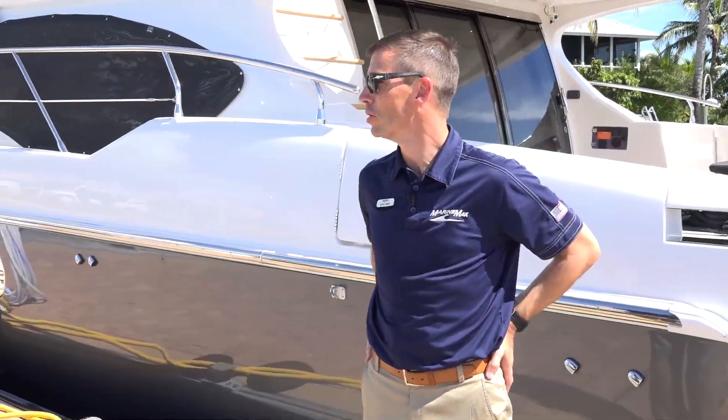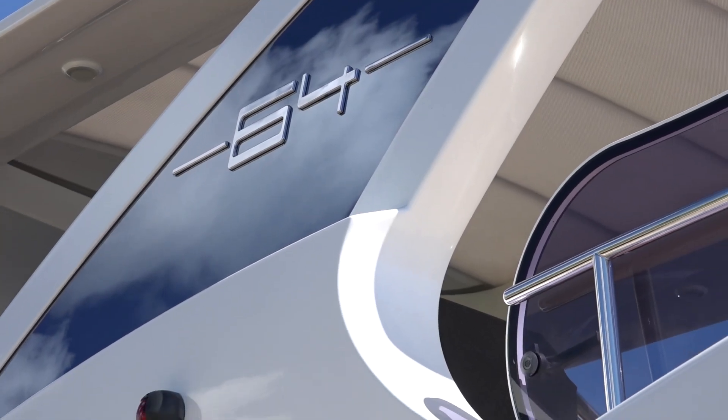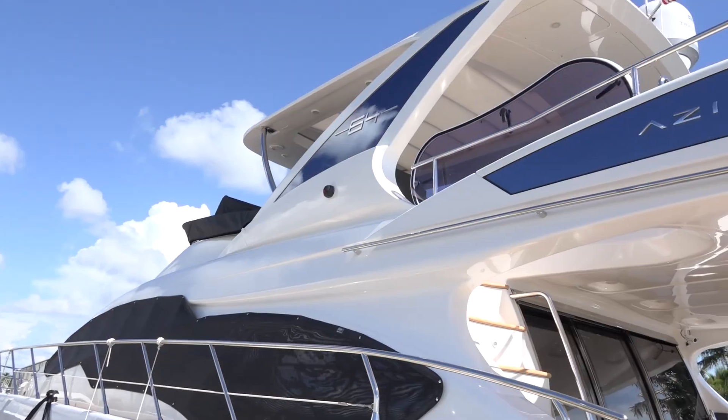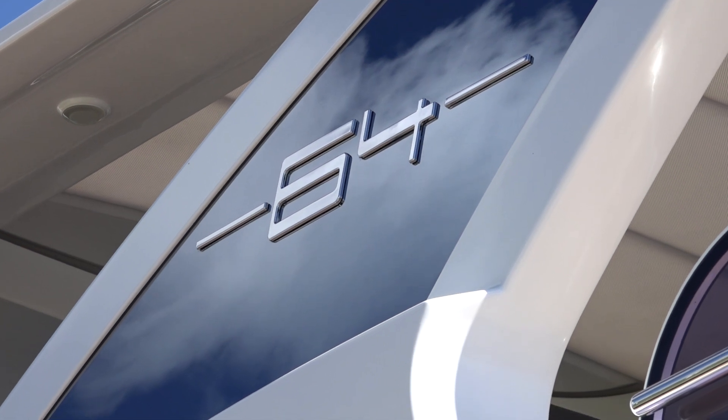As you can see behind me, we're fortunate enough to have this beautiful 64 Azimut flybridge here at MarineMax in Fort Myers. The boat's part of an Italian line that we represent exclusively in the US. We'd be proud to show you one of these or any of our other fine yacht choices that we have at our disposal.